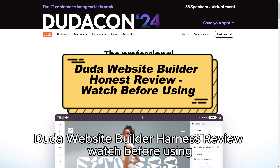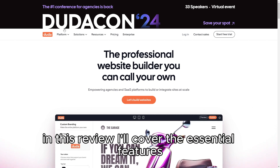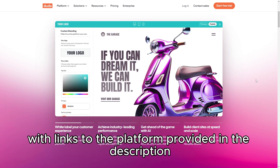Duda Website Builder Honest Review – Watch Before Using. In this review, I'll cover the essential features, pros, and cons of the Duda Website Builder, with links to the platform provided in the description.